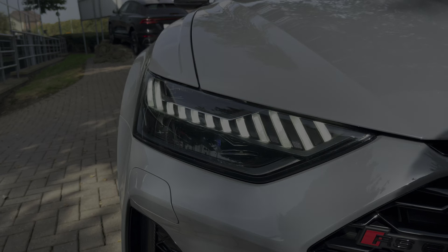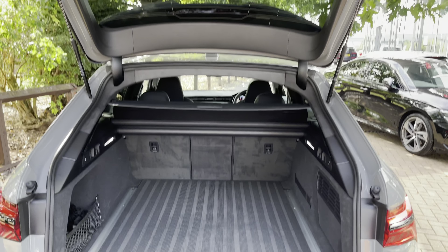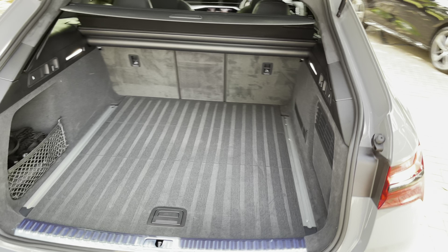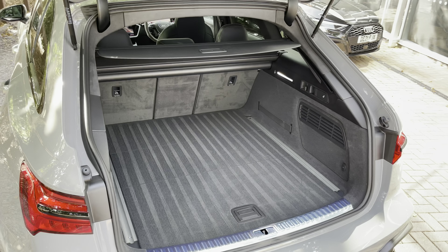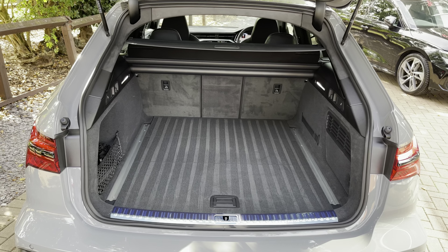Taking a look inside the boot, there's plenty of space for golf clubs, suitcases for a week away with the family, and push chairs. Once those rear seats are folded you can get larger and longer items in there such as a bike. You'll also notice how squared off the space is, perfect for loading larger boxes, and there's no load lip whatsoever.